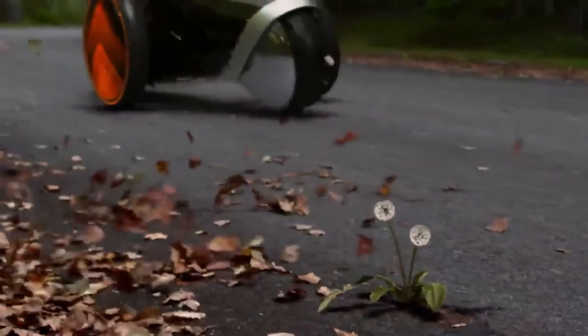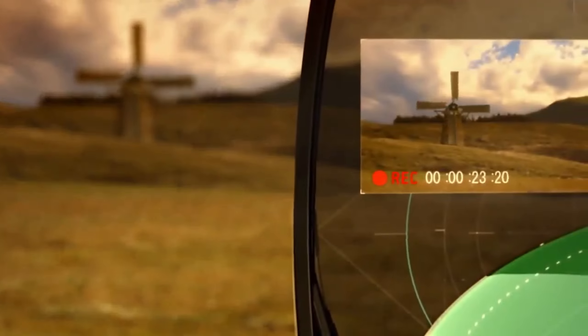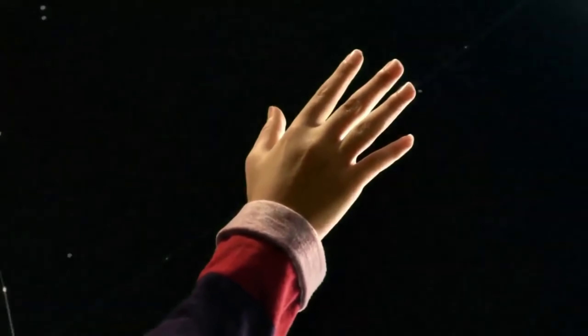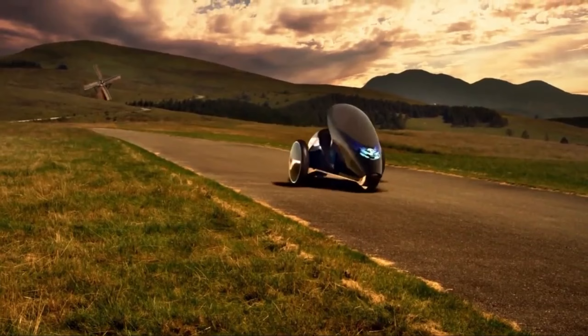The FV2's intuitive design lets you control it like a horse, making driving a truly immersive experience. The FV2 goes beyond just physical control — it incorporates technology from Toyota's Heart Project, allowing the car to connect with your mood and even suggest routes based on your preferences.